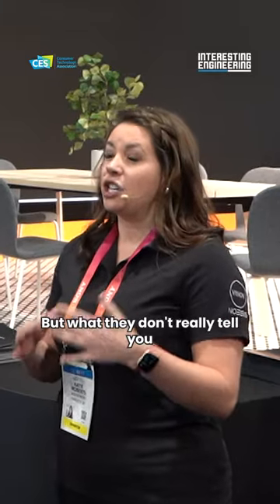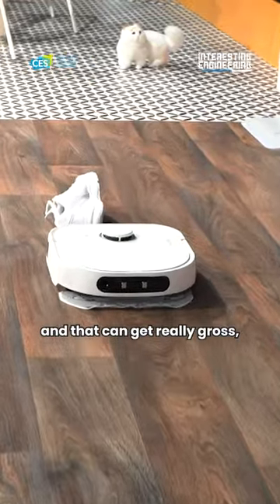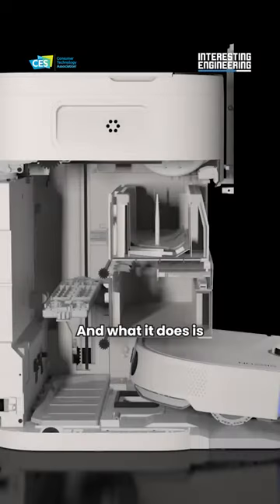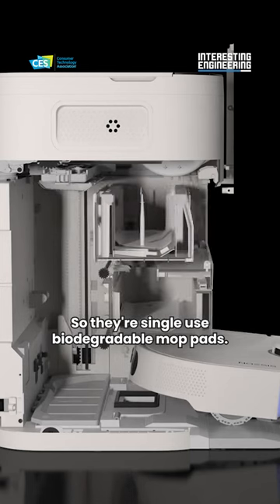But what they don't really tell you is that you have to deal with a dirty water tank at the end of the day. And that can get really gross, really stinky, really fast. So ours has no dirty water tank to deal with. What it does is it will automatically change the mop pads — they're single-use, biodegradable mop pads.